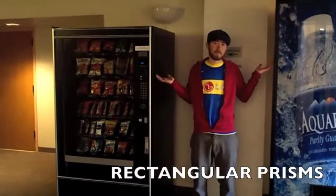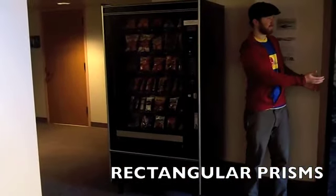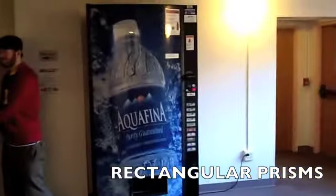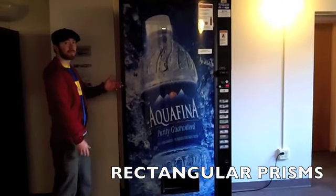And here, Cameron is standing next to two rectangular prisms. On the left, we have a vending machine. And on the right, we have a soda dispensing machine.